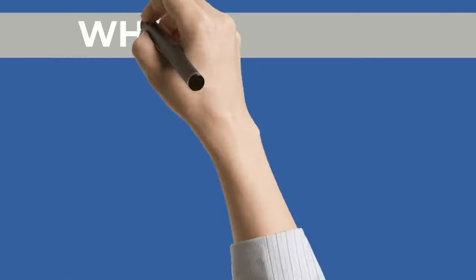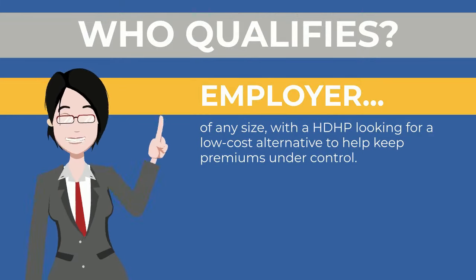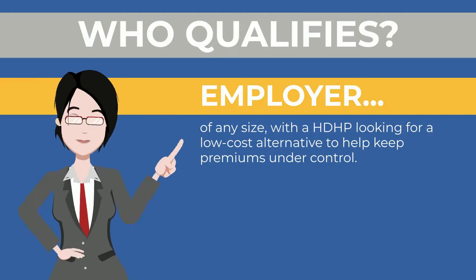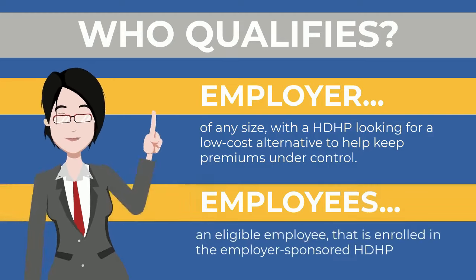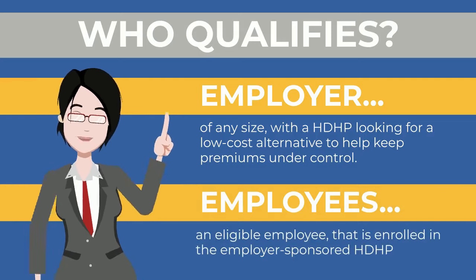Who qualifies? Employers of any size with an HDHP looking for a low-cost alternative to help keep premiums under control. Employees — any eligible employee that is enrolled in the employer-sponsored HDHP.